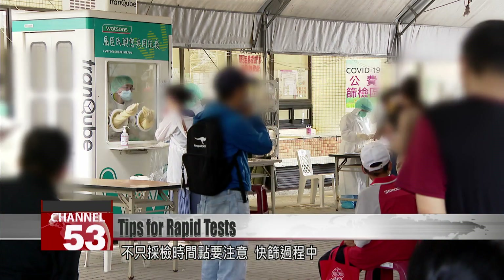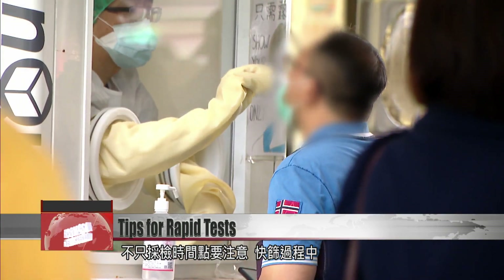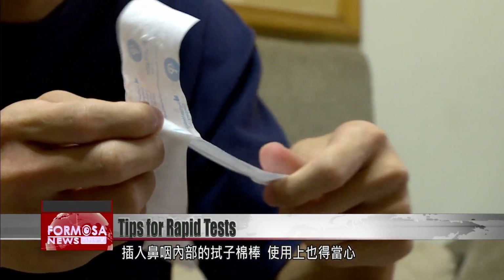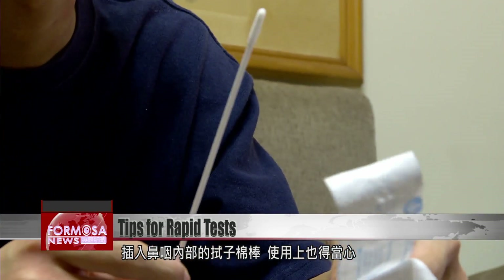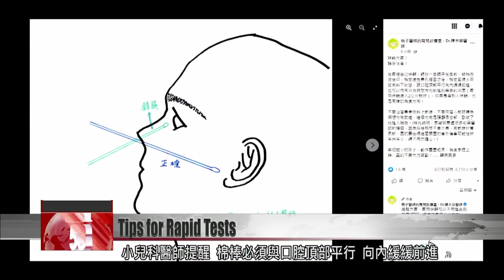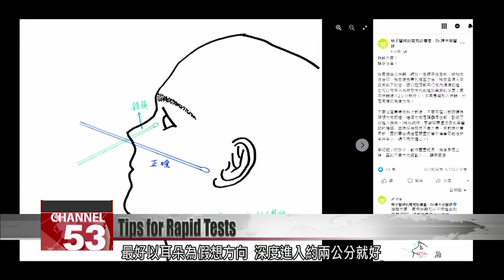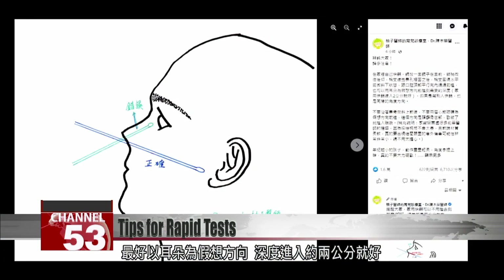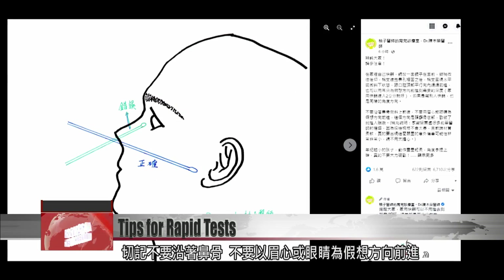For accurate results, timing isn't the only thing that matters — it's also important how you insert the swab. According to a pediatrician, the swab must be parallel to the top of the oral cavity; insert it gently into the nostril. Angling the swab as if aiming for the ear can be helpful. Go only two centimeters deep. Do not insert the swab parallel to the nasal bone and do not aim for the space between the eyebrows or the eyes.